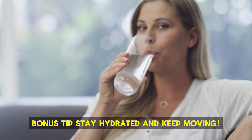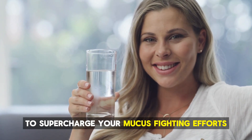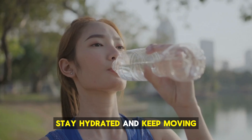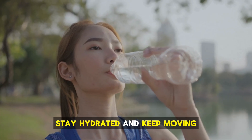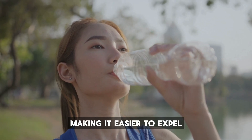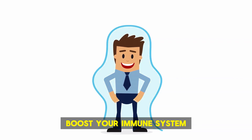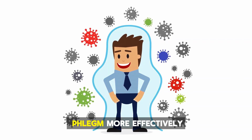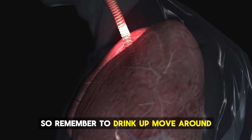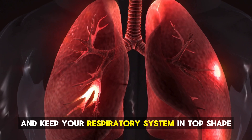Bonus tip: stay hydrated and keep moving. Here's a little extra advice to supercharge your mucus-fighting efforts. Drinking plenty of water helps thin mucus, making it easier to expel. Regular physical activity can also boost your immune system and help your body clear out phlegm more effectively. So remember to drink up, move around, and keep your respiratory system in top shape.